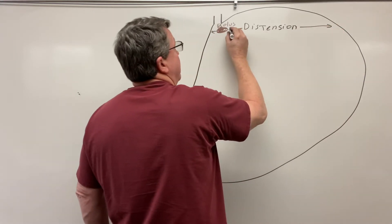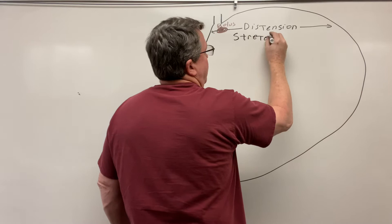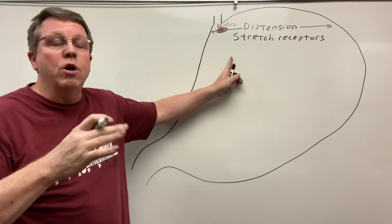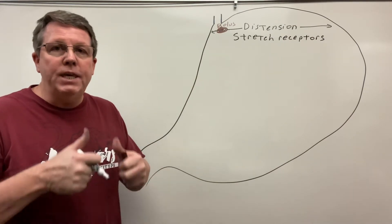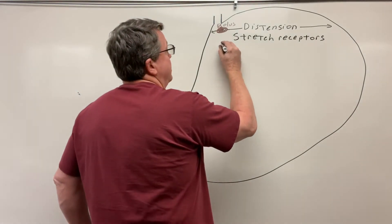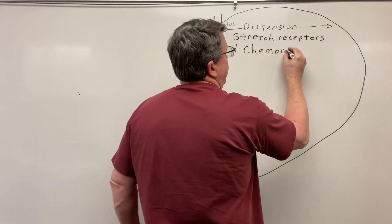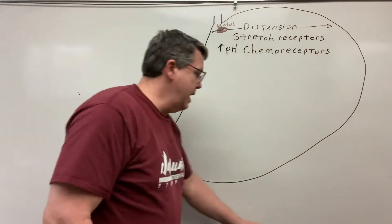The distension is pushing against the sides and causing the stomach to become larger. This distension is going to be felt by stretch receptors in the stomach. The other thing that's going to happen is the inside of the stomach has a pH of about 1.5 to 3. As we eat food — which is not that acidic — the pH is going to start to rise, meaning we're becoming more basic. This change in pH is going to be felt by chemoreceptors.